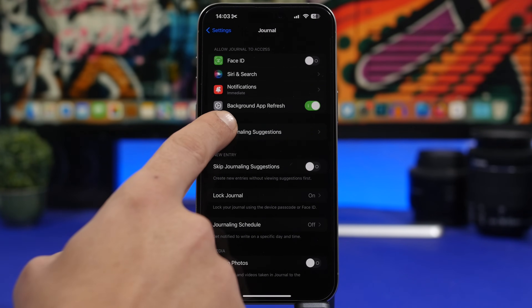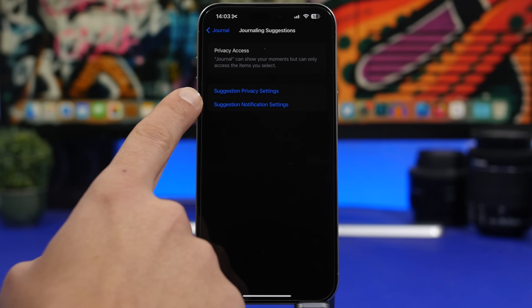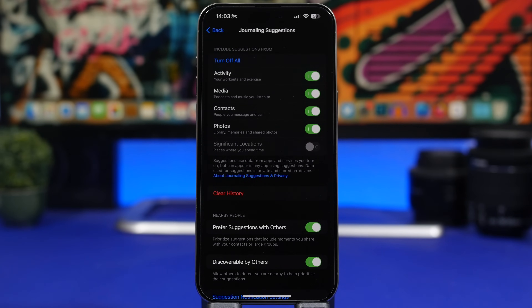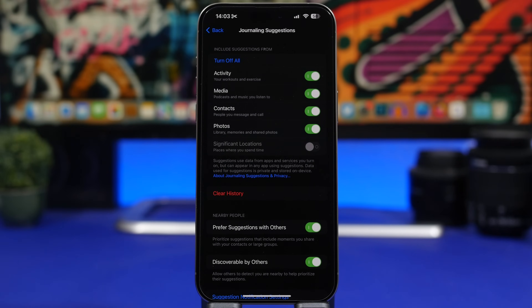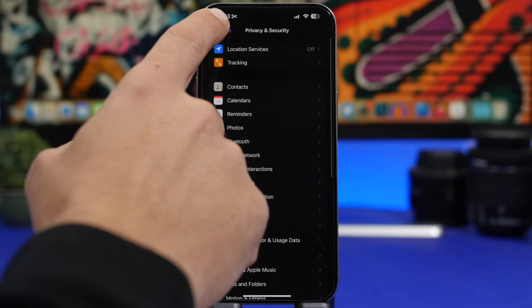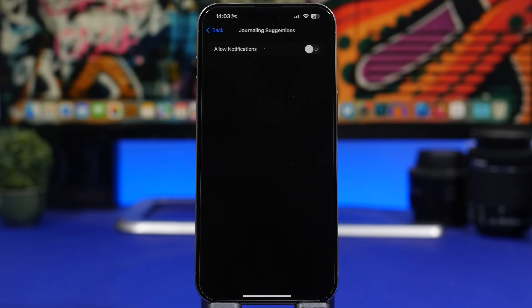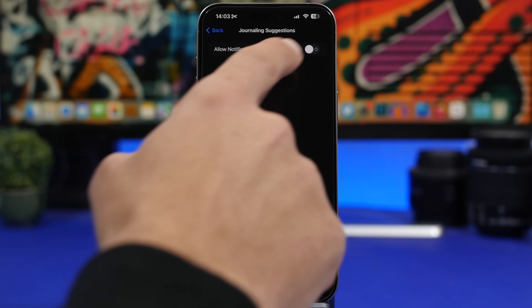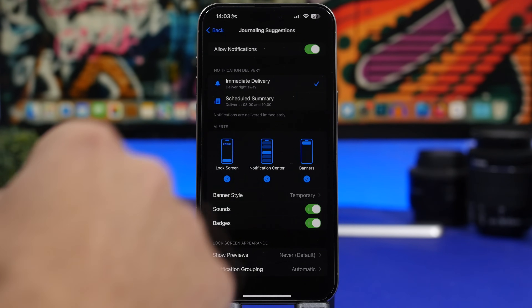There are new settings for the Journal app as well. Go to Journal and you'll find Journaling Suggestions. From there you'll see privacy settings and notification settings. I'm not saying you should turn off all of these, but at least go through and choose which settings you want to keep and which to turn off. You'll find a bunch of settings for suggestions, and also a ton of different notification settings you can customize for the Journal app.